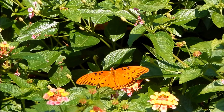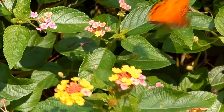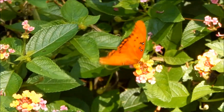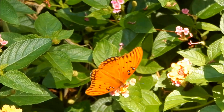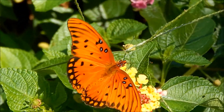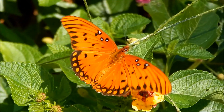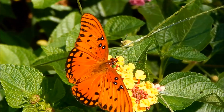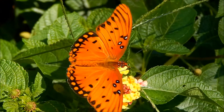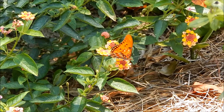It's actually a member of a group of butterflies known as the long-wings. If you look closely, you'll notice that its four wings are a good bit longer and narrower than the wings of most common butterflies.